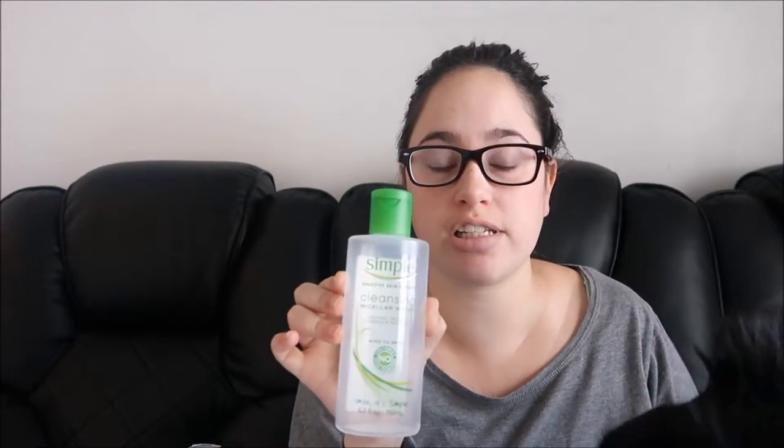This is the Simple Cleansing Micellar Water and I loved it. I didn't repurchase it because I have the Garnier Micellar Water to try out, but I do like this one better. When I finish the other one I'm going to buy this one instead.